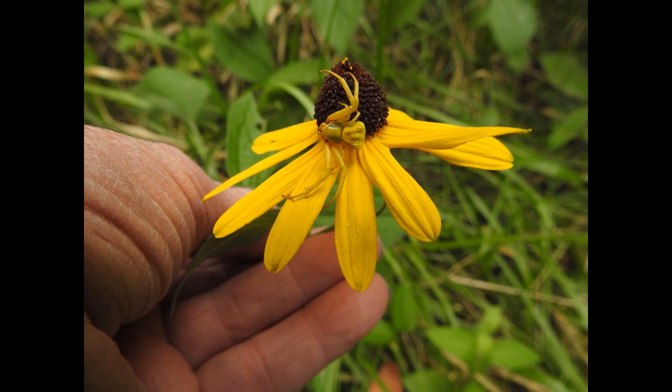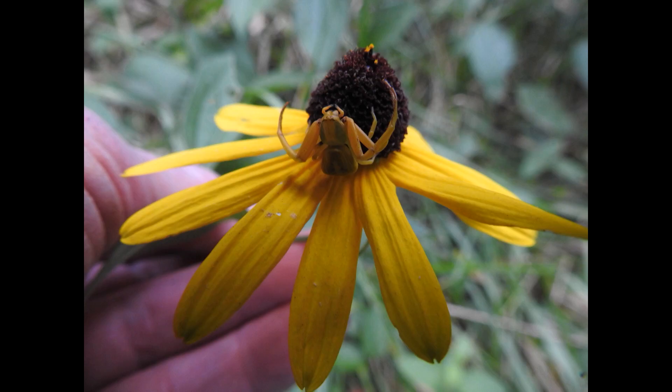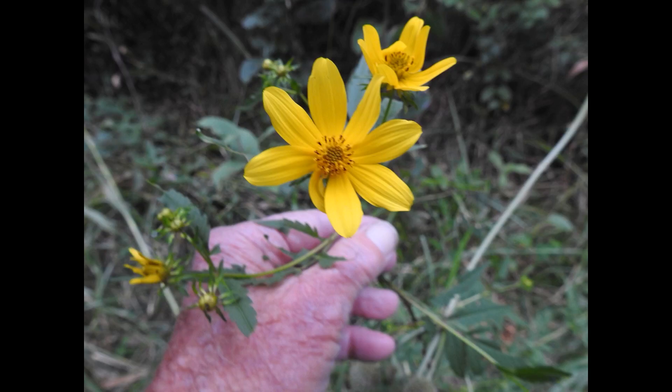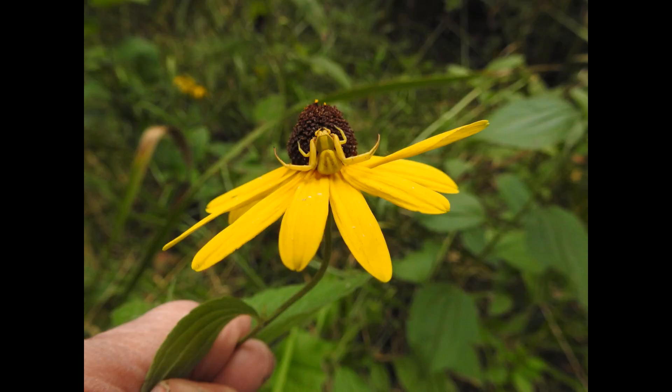Here's maybe the best shot we've got. This is not on the Bidens — this is on a brown-eyed Susan, I do believe.